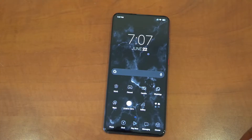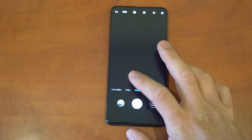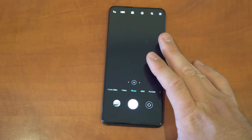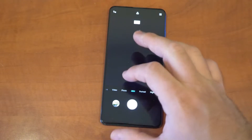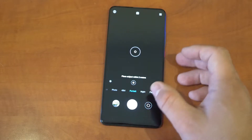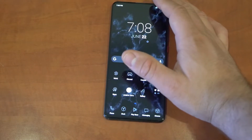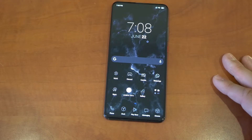Camera — a lot of people have been asking about it, and I think it's really good. Let's go through the options: we have an ultra-wide, regular, and a telephoto, which in many people's opinion is the perfect combination for a smartphone camera setup. If you want the 48-megapixel sensor, you have to select it manually. We have portrait mode, night mode, panorama, and a pro mode. I haven't really tried the night mode yet, but I did take a few photos and some video just to give you a quick look at what the camera is capable of.